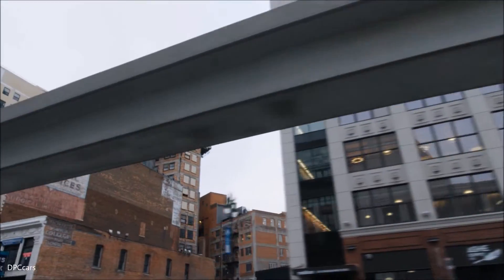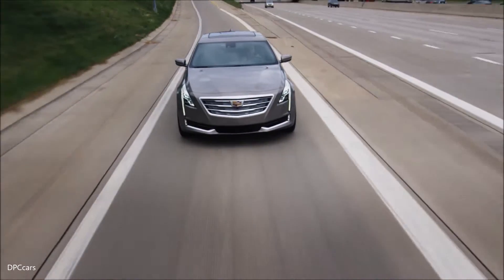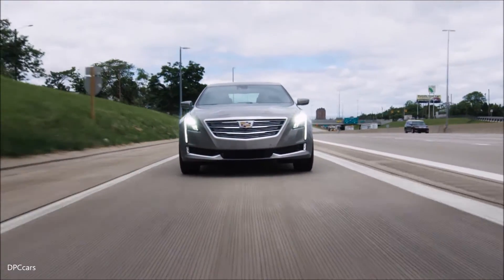Innovation isn't always about what you add, but what you're able to take away. Introducing Super Cruise, the world's first true hands-free driving system for the highway.